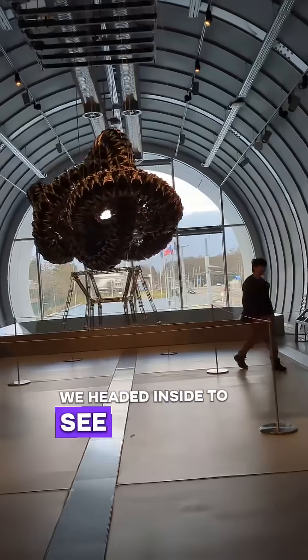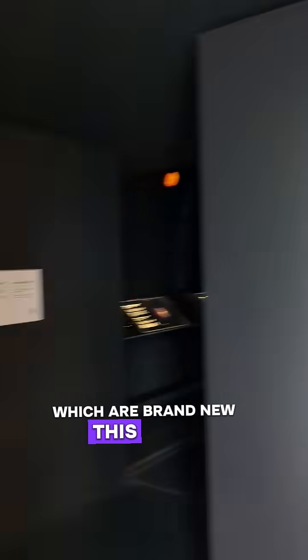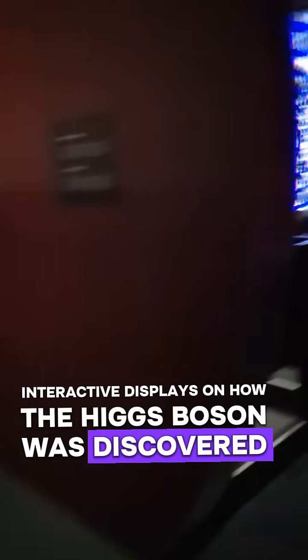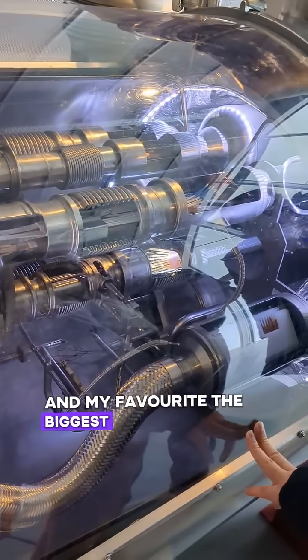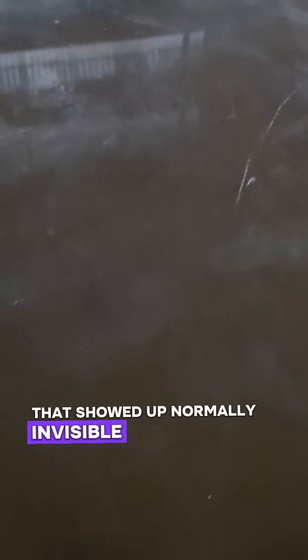First we headed inside to see the new Science Gateway set of museums and exhibitions, which are brand new this year. You can make your own star, there are interactive displays on how the Higgs boson was discovered, an actual piece of the Large Hadron Collider, and my favourite — the biggest cloud chamber you've ever seen, showing normally invisible cosmic rays.